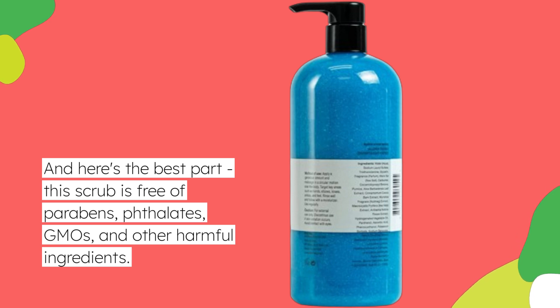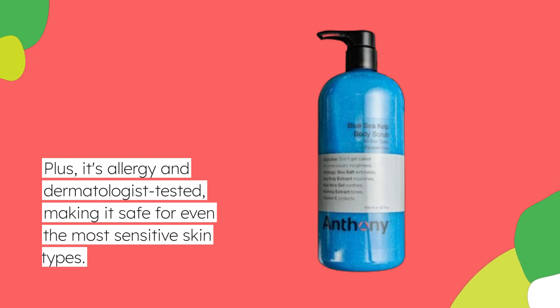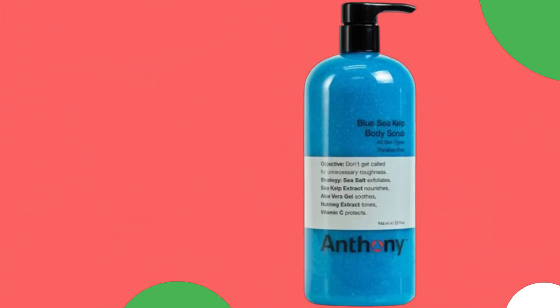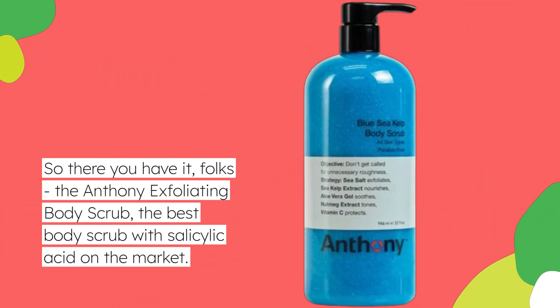Here's the best part: this scrub is free of parabens, phthalates, GMOs, and other harmful ingredients. Plus, it's allergy and dermatologist tested, making it safe for even the most sensitive skin types.